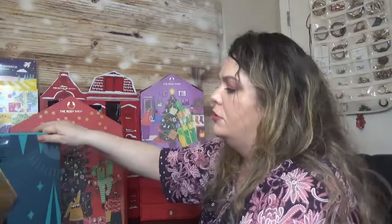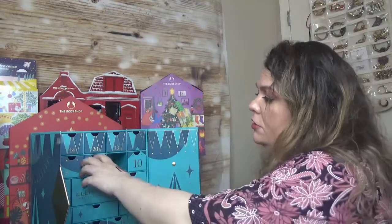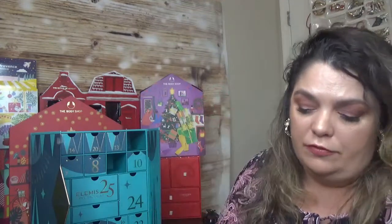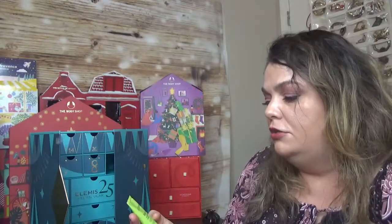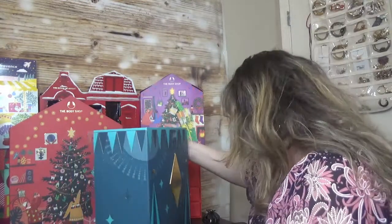From the Elemis Advent Calendar: day 19 has the Pro-Collagen Oxygenating Night Cream — I've used the day cream but never the night version. Day 5 has the Frangipani Monoi Oil Shower Cream, a lovely product I have in my collection. Day 2 has the Superfood Vital Veggie Mask. Great picks from Elemis.